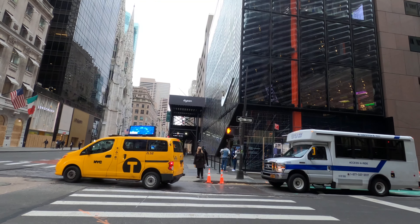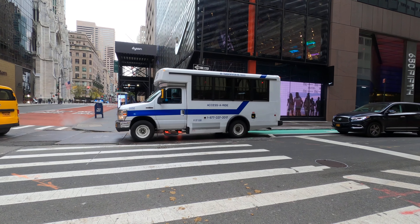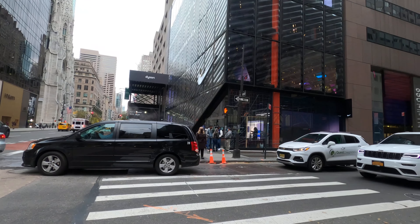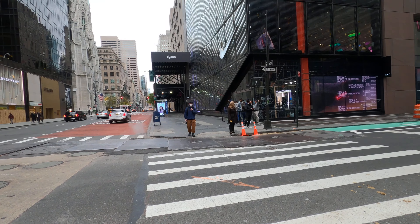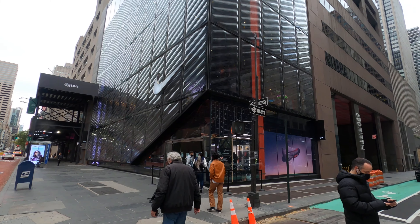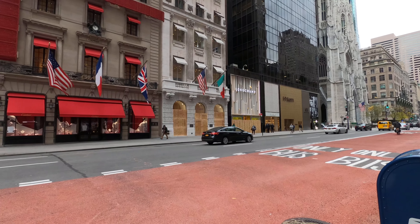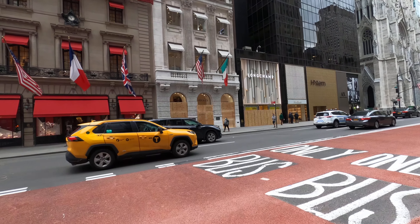This is the Nike store on Fifth Avenue. This is Cartier across the street. Versace. Longchamp.